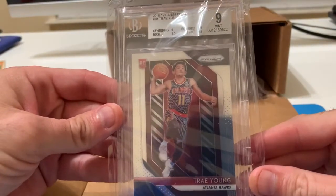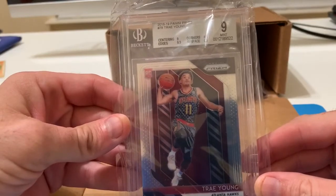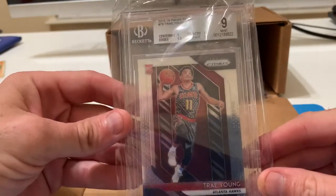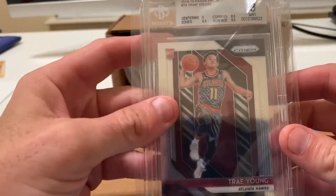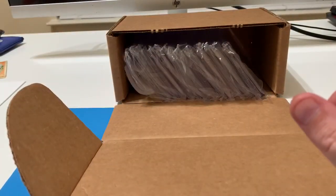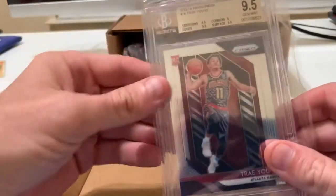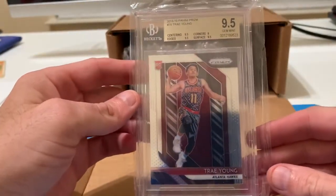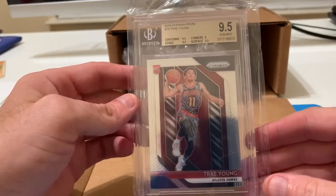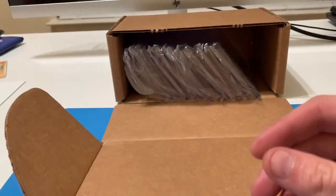The first one we have is a Trae Young base prism — came back a nine, mint. Not too bad. Like I said, this order was going to be the ones I thought would grade the toughest. And then we have another Trae Young — this one came back a 9.5 gem mint, just 0.5 away from being a true gem. Not too bad.